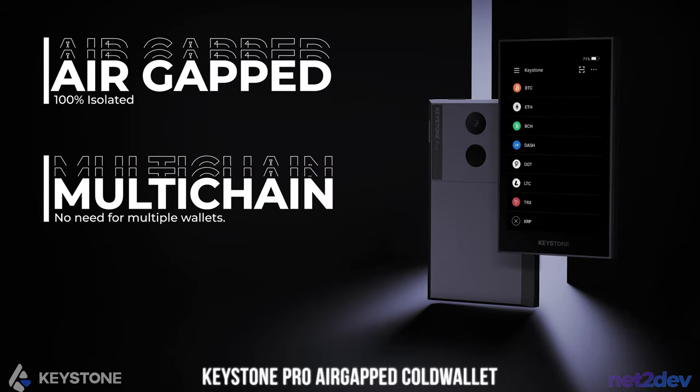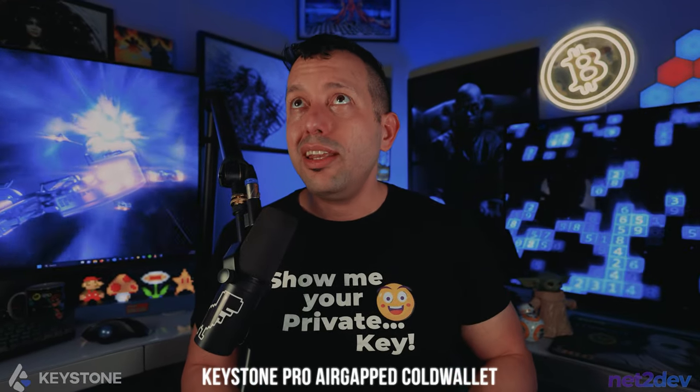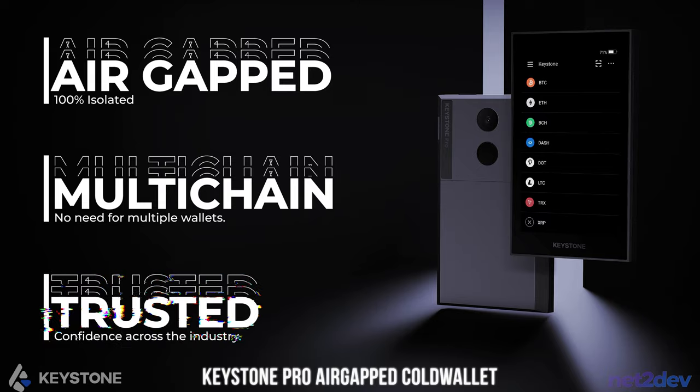Not only that, it's multi-chain. Meaning that I can not only store Ethereum-based blockchains or EVM blockchains — I can also store Bitcoin, I can also store Polkadot, I can store coins from so many blockchains out there. I don't need to have so many wallets to store tokens and not manage them properly, because that's a problem. Also, it is trusted by many reputable blockchain space organizations.